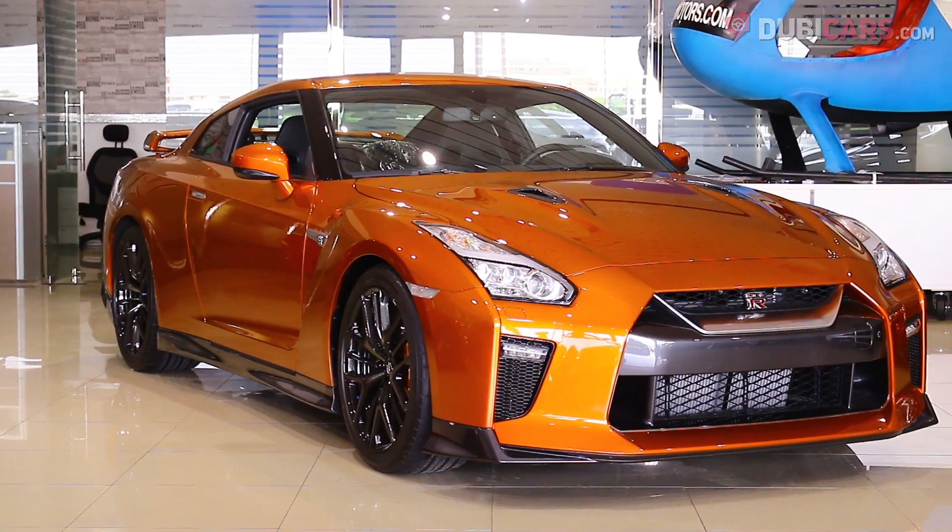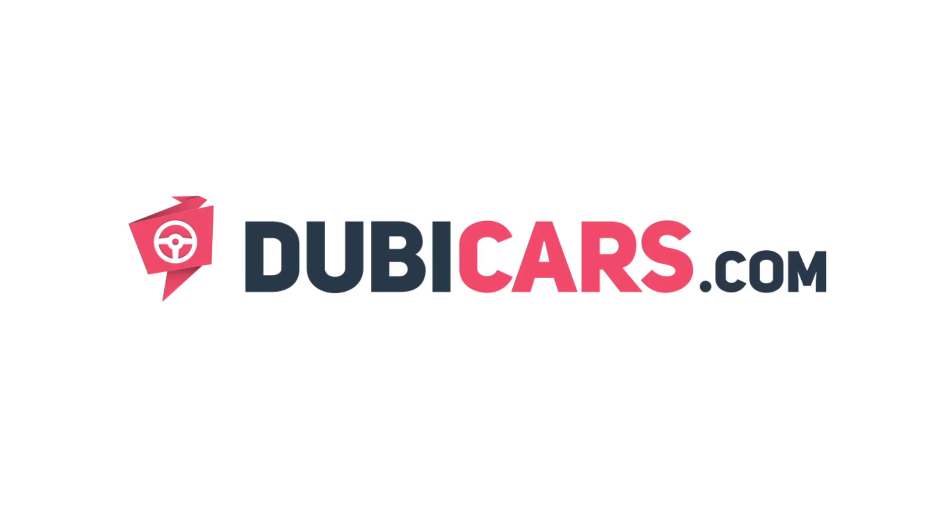Looking for a monstrous sports car? This GT-R is for sale at Alamir Motors. For more information, contact details and the price, see the description below.